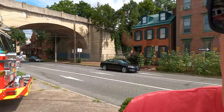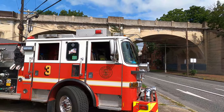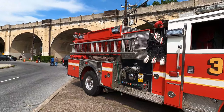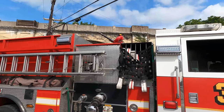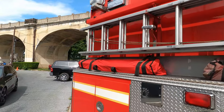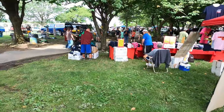Hey everybody, welcome to Gordon's RV Travel and Adventure. Today's another adventure day and we're in Harrisburg, Pennsylvania at the Pump Primers' 45th year here in Harrisburg. They have a little flea market around here and also a lot of fire trucks. This is Wagon 3 from Harrisburg — a real nice piece of fire equipment — right along the Susquehanna River.